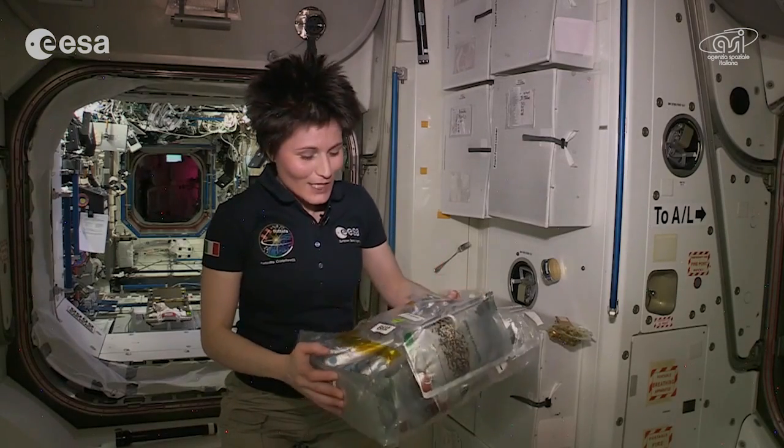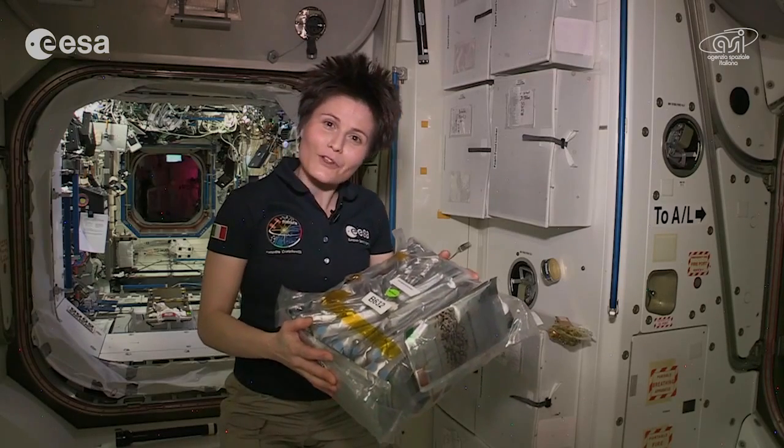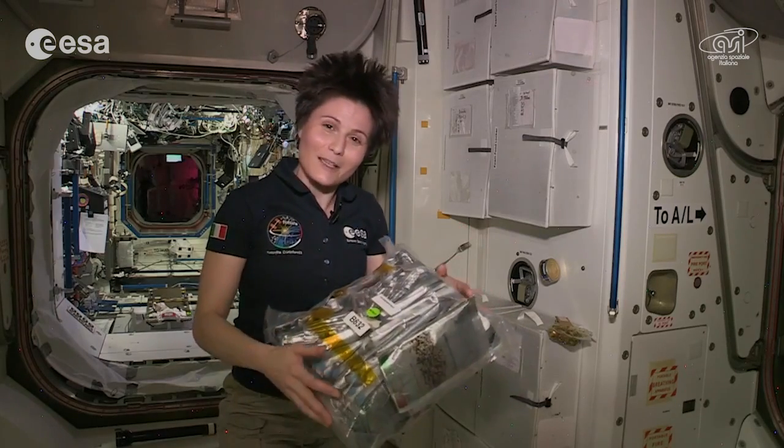We keep them in soft containers like this one, which we call Bob's. And this one is a very special Bob for me because it contains my bonus food — the food that I chose myself based on my preference and my taste.